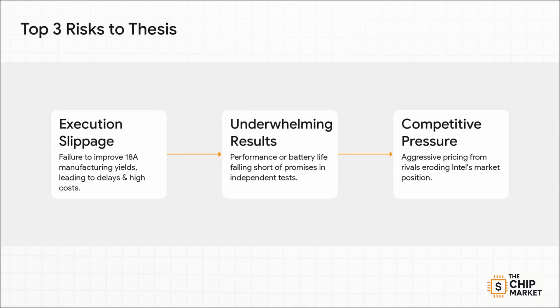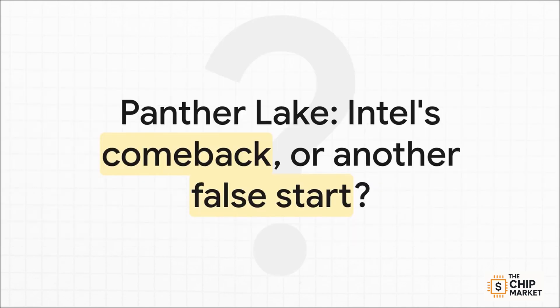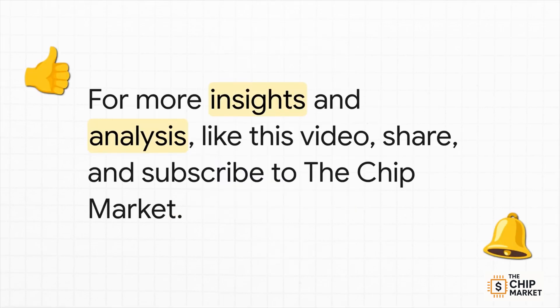On the flip side, what could go wrong? The bear case is pretty straightforward. Number one, and this is the big one, is that they just fail to execute on 18A — any slip-up on yields means delays, sky-high costs, and a massive hit to confidence. Second, the chip could simply underwhelm in real-world tests. And third, the competition isn't sleeping: aggressive pricing from AMD or a surprise knockout from Qualcomm could wipe out any advantage Intel thinks it has. The bull case is compelling — the tech looks great, the competitive position looks strong, and the financial upside is huge. But the bear case is just as powerful, with execution risk written all over it. So is Panther Lake the real deal, the start of Intel's comeback? Or is it going to be another false start in what's been a very long turnaround? The next 18 months are going to give us the answer. Make sure you like this analysis, share it, and subscribe to The Chip Market. Thanks for watching!